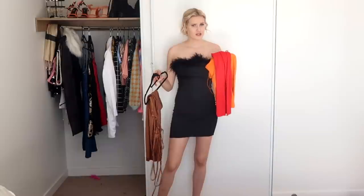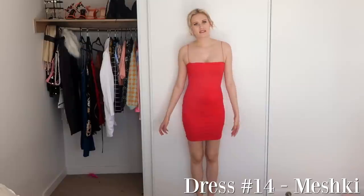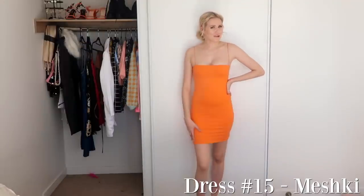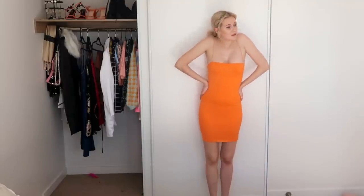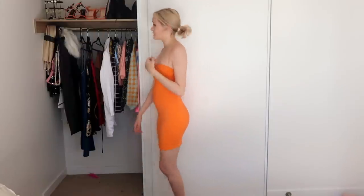The next dresses — I have two of the same style because, as maybe Carrie Bradshaw once said, if you like something buy it in every color. So I bought these in two colors. The first is red — I've worn it so many times, it's just a basic little red insta-baddie dress from Meshki. And of course I got it in another color, orange. After trying these on again I think I want to get them in even more colors because they're such a great basic for summer, and they fit me really well.